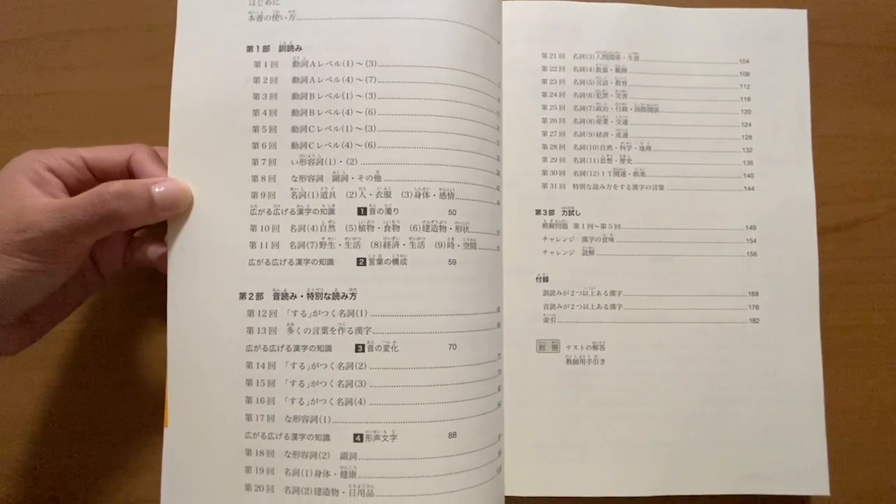Now on to the new Kanzen Master kanji reviewer. All new Kanzen Master books do not have any foreign language translations. The kanji book is divided into three chapters. The first chapter has 11 lessons and introduces you to the kanjis with their kun'yomi readings. In the second chapter you study the onyomi readings as well as kanjis that have special readings. The kanjis are later grouped thematically — for example kanjis related to countries, related to food, plants, and so on.